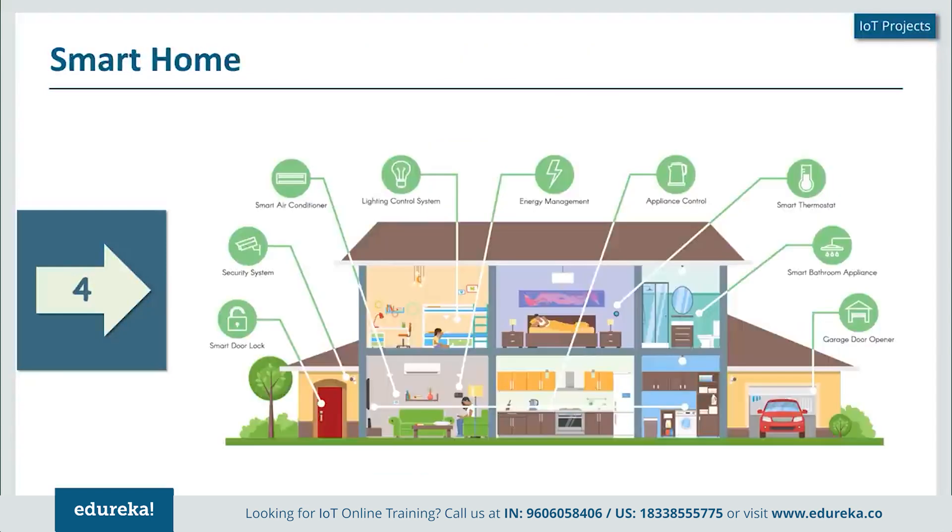Next is a smart home system, which can make life quite easy. Starting from energy management — light control systems, AC, appliances, and thermostat — all managed to reduce power consumption. Door management and security systems are also part of this, as is a water management system. These are key components of a smart home system. A smart home's limitations are where your imagination stops — anything you wish to automate or make easier can be part of a smart home system.